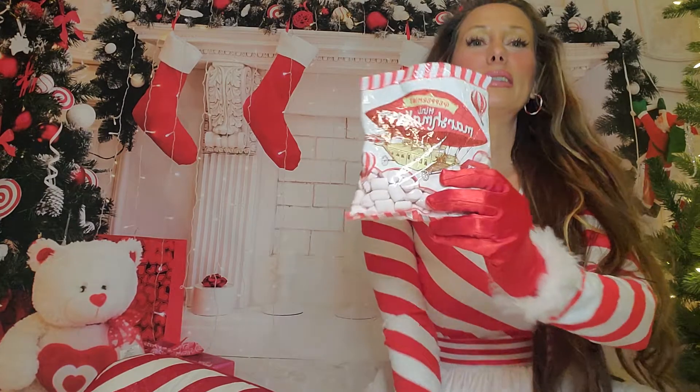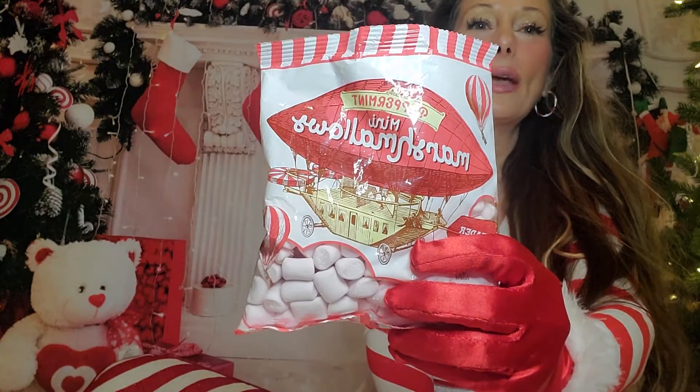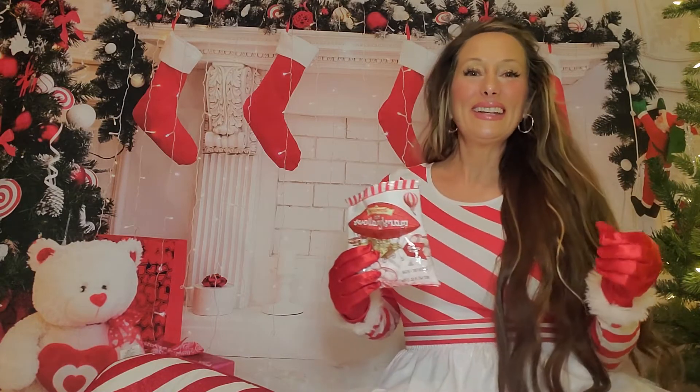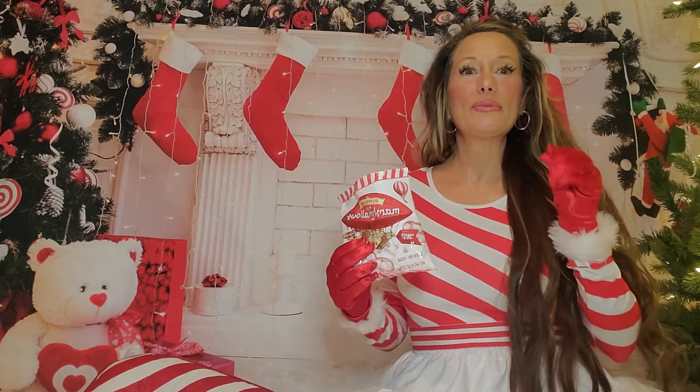The first item are these adorable and delicious mini peppermint marshmallows from Trader Joe's. They kind of taste like those little melt-away candies you get at the holidays. They're so good you guys.